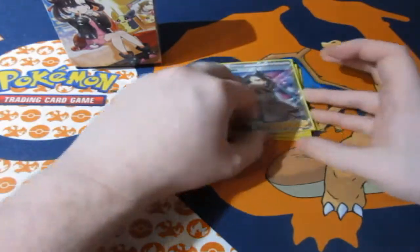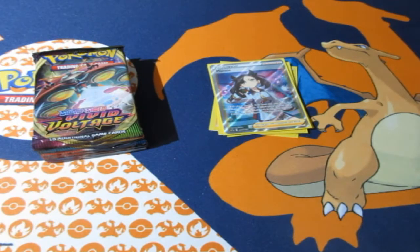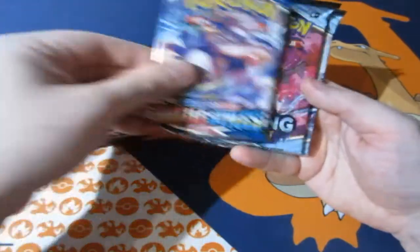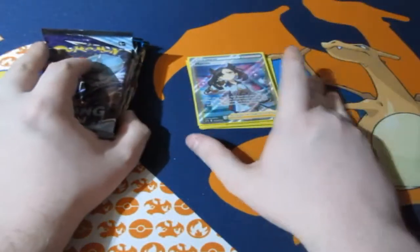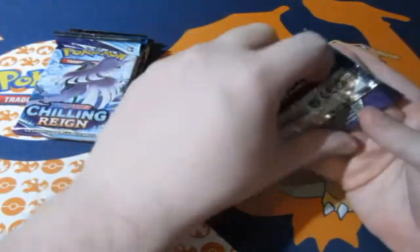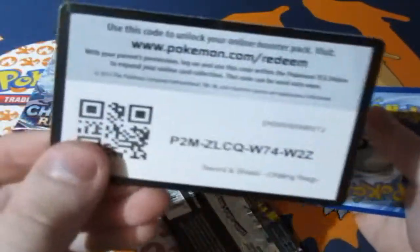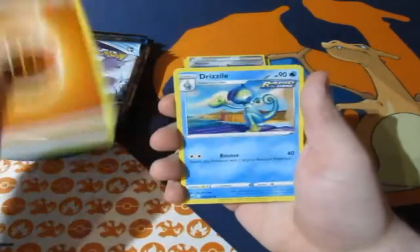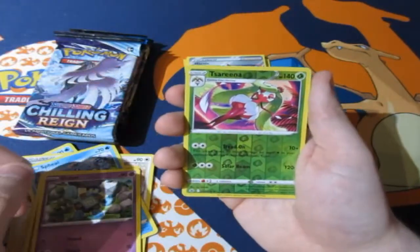Now let's have a look in the deck box. Seven packs — and it's Velcro too! So we get ourselves Vivid Voltage, Darkness Ablaze, Battle Styles, Battle Styles, Chilling Reign, Chilling Reign, Chilling Reign. Amazing sets. Let's stop jibber-jabbering — we've got a lot of money as it is right now. Can we get some amazing pulls out of these packs? It can be possible, but with these types of products, they give you nothing because they already give you the stuff with the full art. These packs could probably have nothing in them, but sometimes you might get something good.